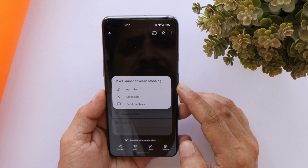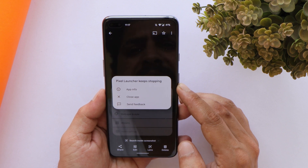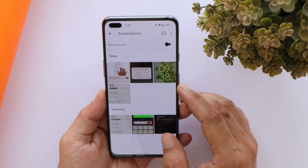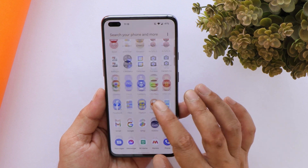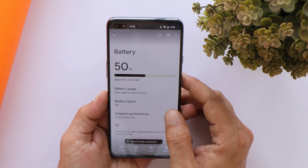There was one issue I noticed while using Pixel Experience ROM on my OnePlus Nord — when I tried changing the wallpaper once, I got an error saying 'Pixel Launcher keeps stopping.' This happened only once and later there were no issues.